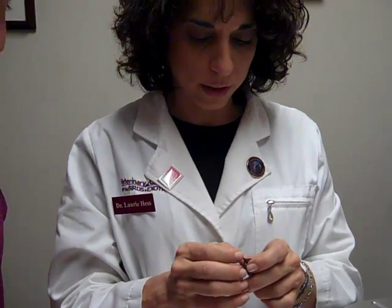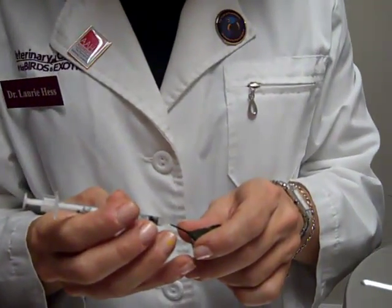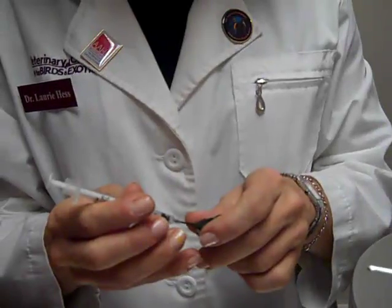Here we are with our little hummingbird friend. We're going to give him some Metacam because he has a little head trauma. There he goes — he's taking our little tiny bit of Metacam. It's wonderful that he can just reach right in there and do that.